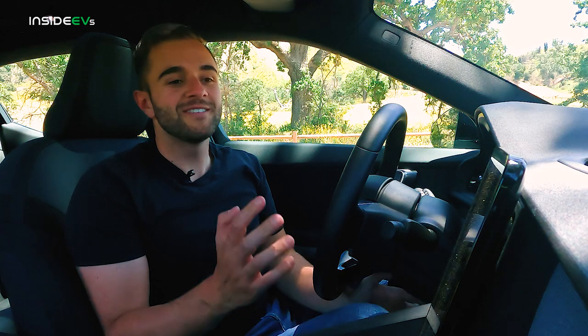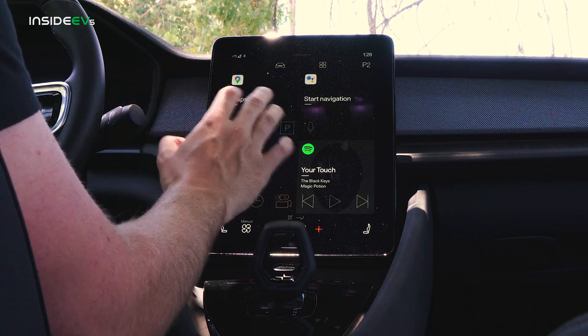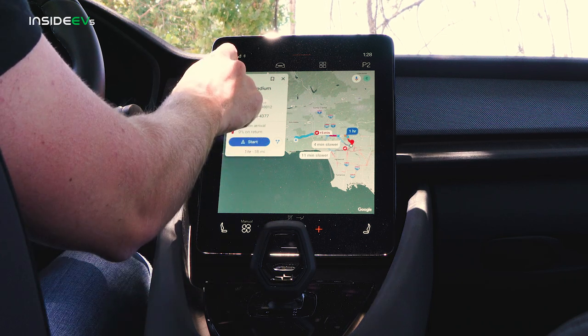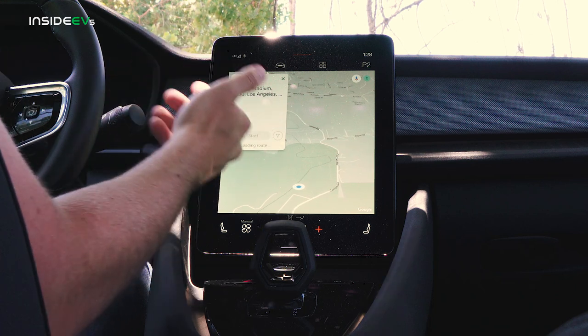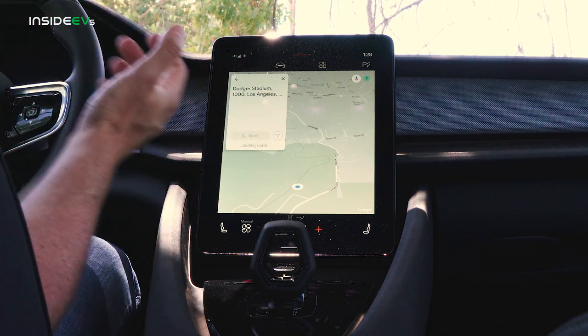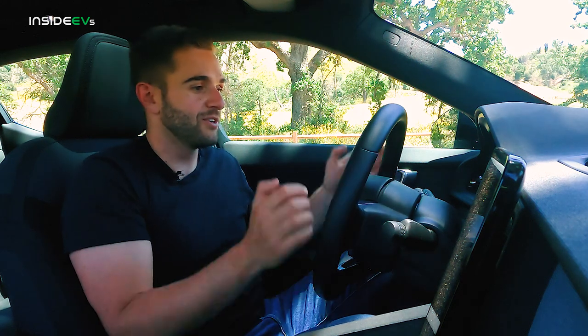The crown jewel of the Polestar experience is the infotainment. You sign in with your Google account and everything is just easy to use. Google Maps, for example, works just like on your phone — same way of putting in an address. Once you have a destination in, it accounts for traffic, tells you what charge you'll have when you get there, and it's very quick. The maps also transfer to the instrument cluster right in front of you, so you can put something else like your music on the main screen while navigating.